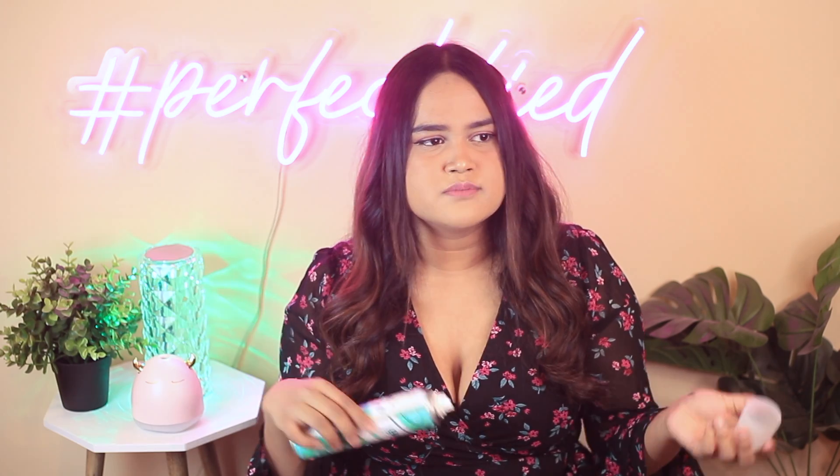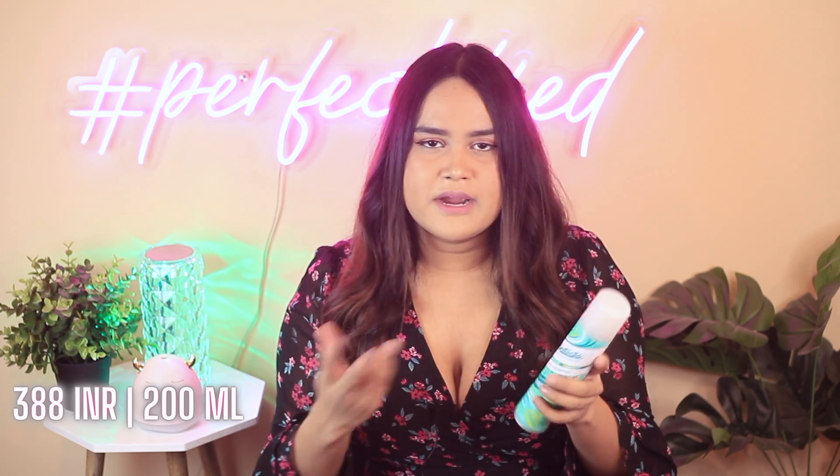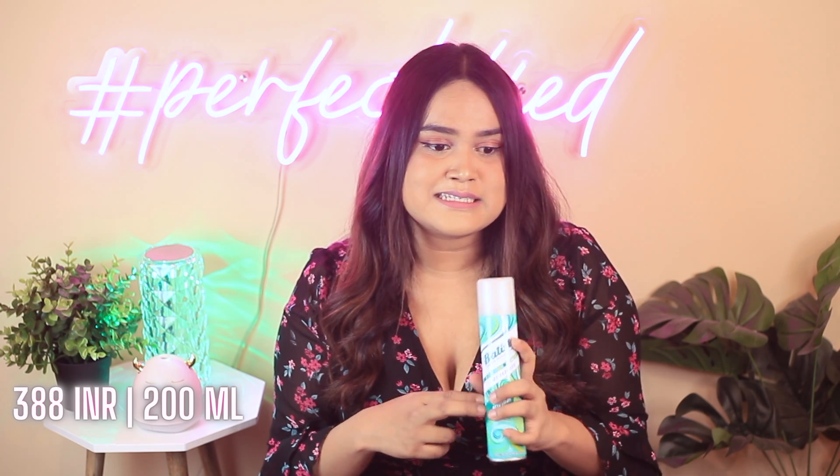Coming on to last but not the least, this is the Batiste dry shampoo. I have raved about this particular product not only because of the pricing and packaging but also because some dry shampoos can create a lot of build-up on your hair — this one doesn't. That is one of the reasons why I really love Batiste. It comes in a lot of different variants but this particular one is my favorite, and it is the only one you can get under 400 rupees. You might not find it listed under 400 on Nykaa — it's listed around 580 to 600 rupees there — but I will link the Amazon listing in the description box below. You can easily get it for 360 to 380 rupees. I personally don't wash my hair every single day, and this gives me volume without really weighing my hair down.